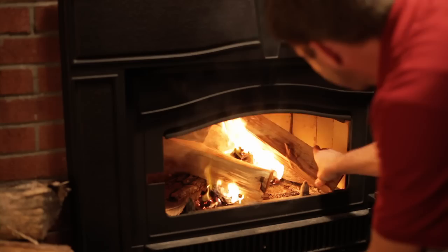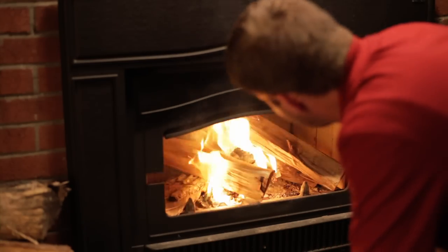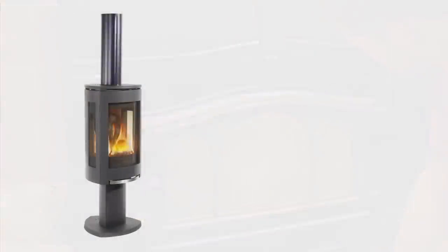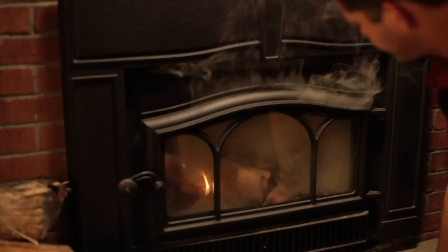Have you ever experienced the frustration of lighting a fire in your wood-burning stove or insert and having smoke pour into your home? Have you ever had smoke reverse and come back down the chimney after your fire has died down? Why does this happen? Cold air acts as a barrier inside the flue. Until the air inside the flue is heated, the exhaust seeks the path of least resistance, which means it comes out of the stove door and into your room.